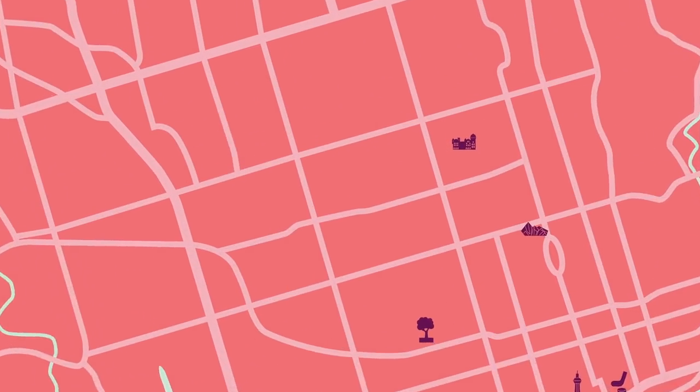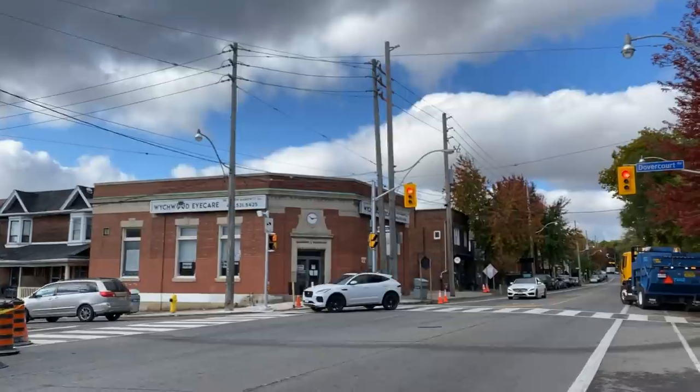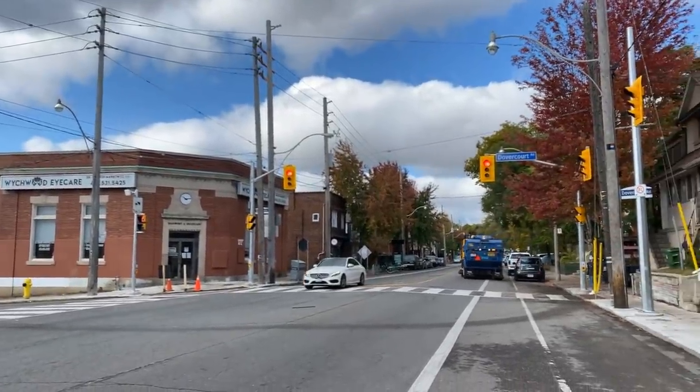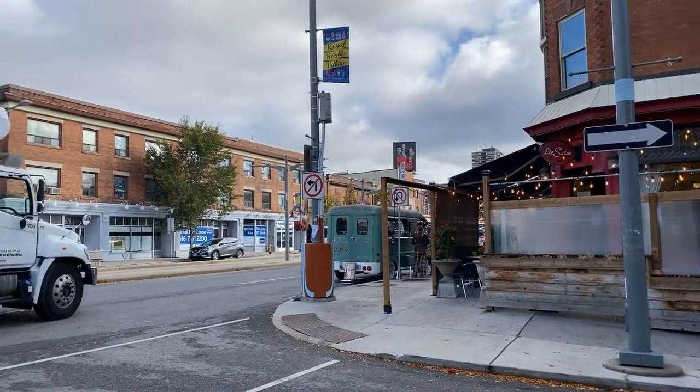First up, Davenport. My name is Jason and I live in the Davenport area, which is considered the midtown west area of Toronto. Why I love living in Davenport is it feels like a small community within Toronto. We are centrally located so it gives me access to getting in and out of the city really quickly.